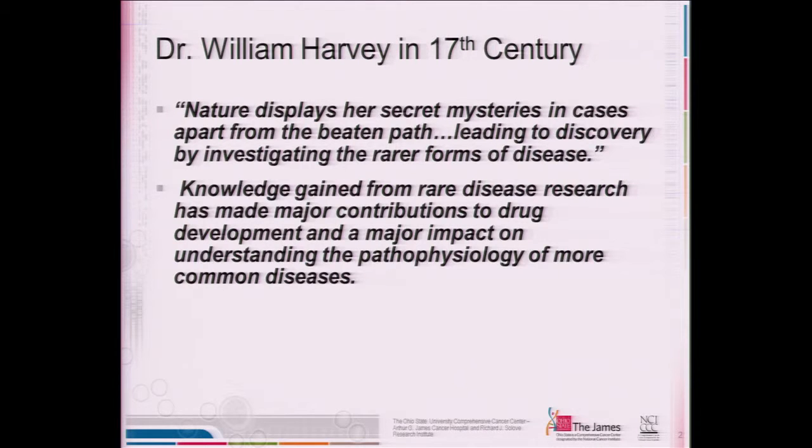A long time ago, Dr. Harvey stated that nature displays her secret mysteries in leading to discovery by investigating the rare forms of disease. What we know is that a deeper understanding of the basic molecular biology and pathogenesis of rare diseases enables us to come up with treatment strategies and new drugs that can make an impact on patients, but also can have further benefit for patients with more common diseases. The more we understand about how new drugs work in a rare disease, there are opportunities to gain insight into how we can help patients with even more common diseases — and it can go both directions.